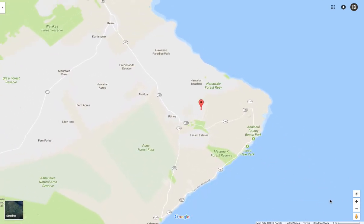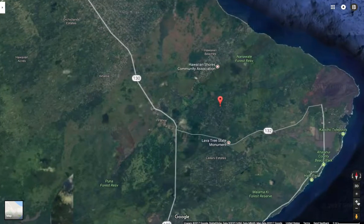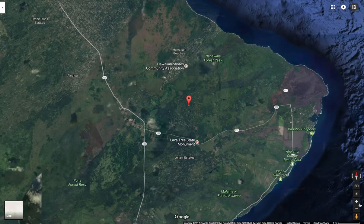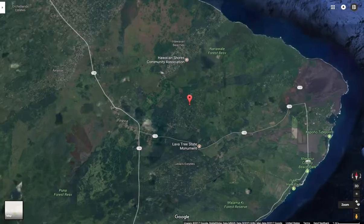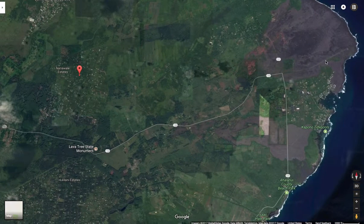Let's dive in a little bit and switch up the landscape. This is a beautiful property inside the Nanavale Estates — it's a great community. They really take good care of the landscape, the properties, the roads, everything. And it's only about 10 minutes to the beach.